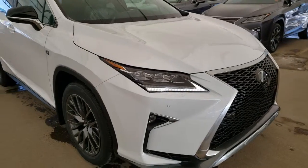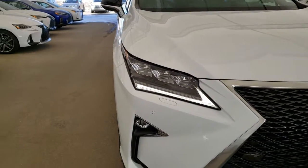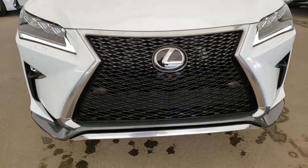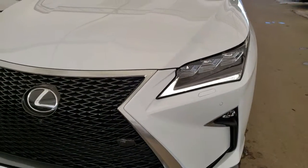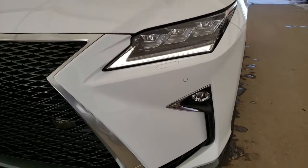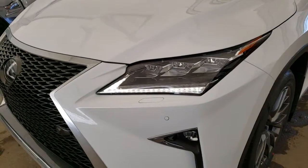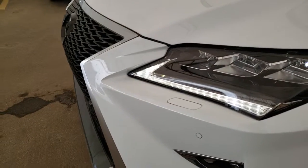Some of the features on this vehicle include L-shaped premium LED headlamps with the auto leveling headlamp system, F Sport front grille, LED daytime running lights, LED fog lamps, front to rear park assist sensors, and headlamp washers.